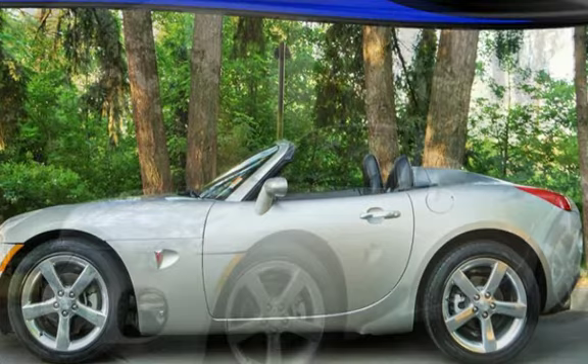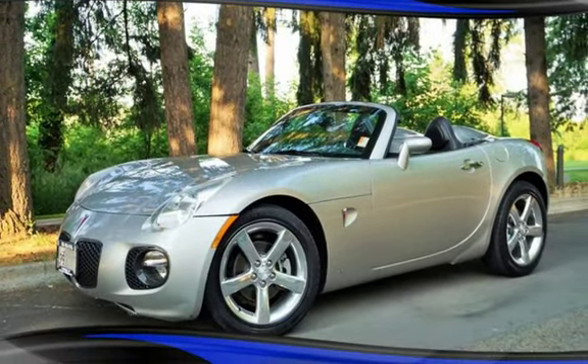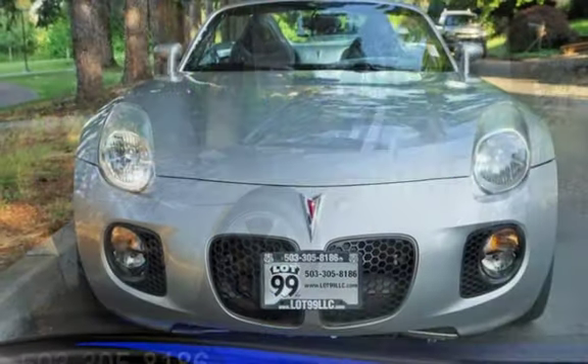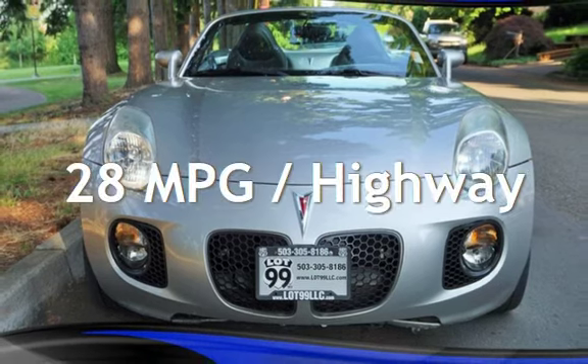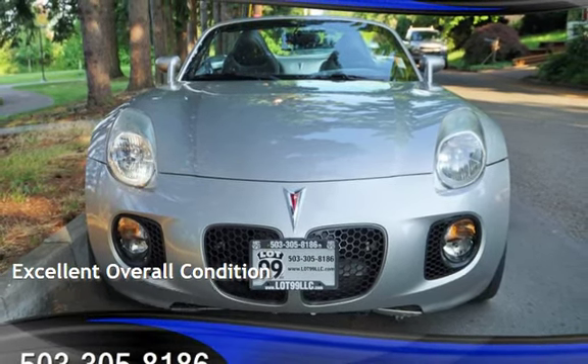This Pontiac has less than 51,000 miles on the odometer. Estimated fuel economy for this vehicle is 19 miles per gallon in the city and 28 miles per gallon on the highway. This vehicle is in excellent overall condition.